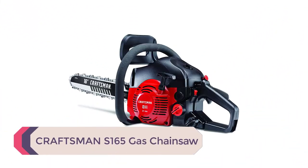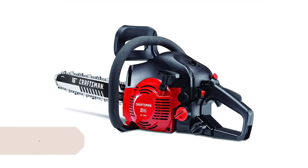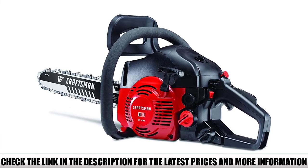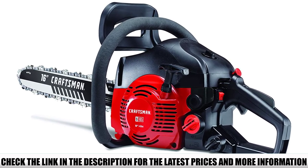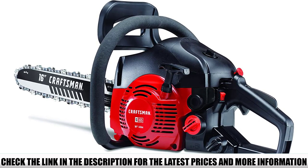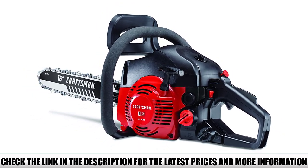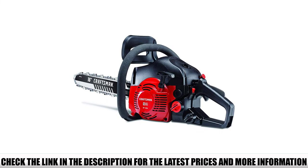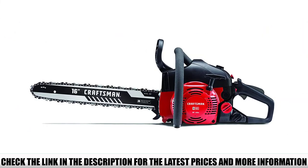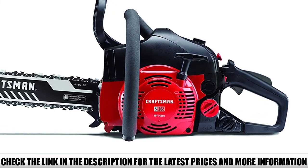Number 5: Craftsman S165 Gas Chainsaw. Craftsman is a well-renowned brand in the hardware industry with some of the most high-powered chainsaws for reasonable prices. The Craftsman S165 is an ideal tool for beginners and homeowners looking for medium-duty performance for yard work and storm cleanups. The tool is good enough for felling trees from time to time and offers semi-professional performance. The 42 cubic centimeter full-crank two-cycle engine offers exceptional power with minimum vibration. Low vibration technology reduces engine vibrations while the low-kickback chain cuts through the toughest woods with ease.